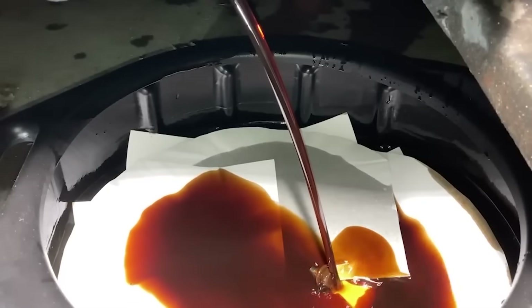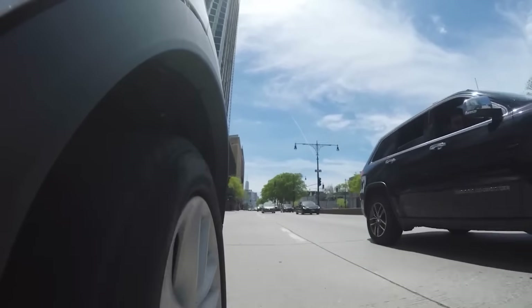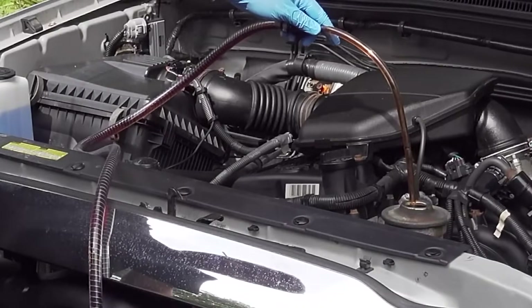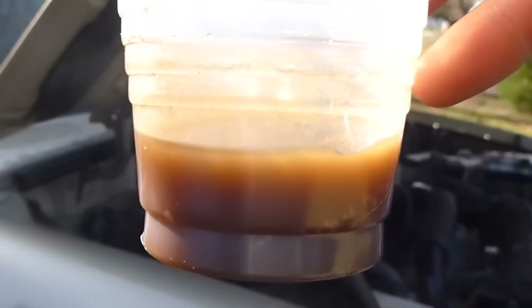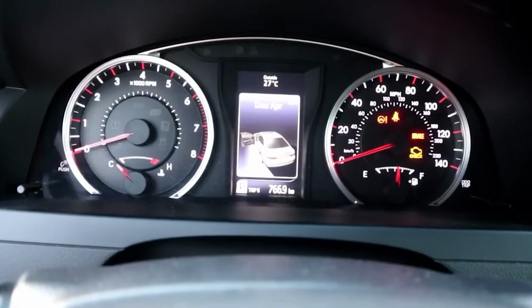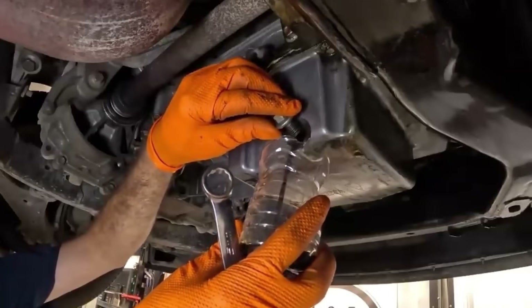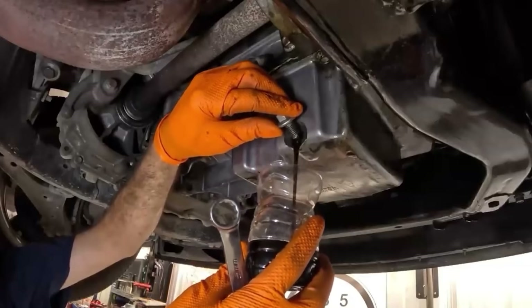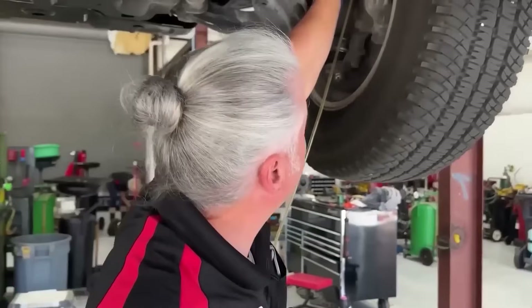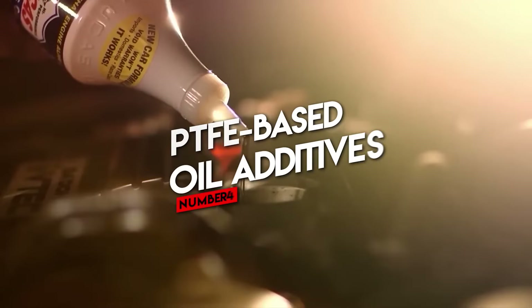Number three: engine flush additives. Engine flushes sound great in theory — pour in this liquid, run the engine for a few minutes, and watch years of sludge magically disappear. The problem is most engine flushes are loaded with strong solvents. If your engine has a lot of buildup, those chunks can suddenly break loose and clog your oil passages, block your pickup screen, or jam your hydraulic lifters. Instead of cleaning your engine, you might just starve it of oil. If you've kept up with regular oil changes, you don't need a flush — and if you haven't, a flush might be the last straw for an already tired engine.